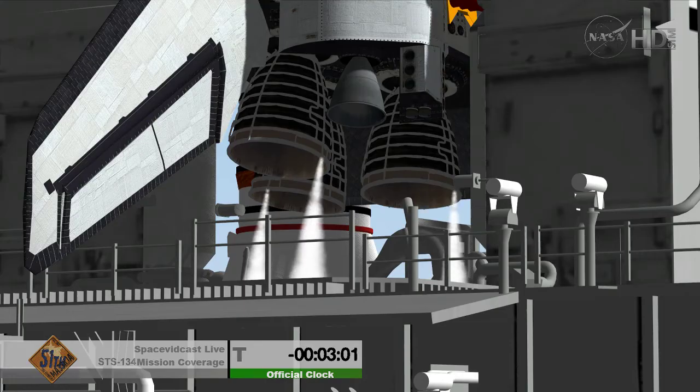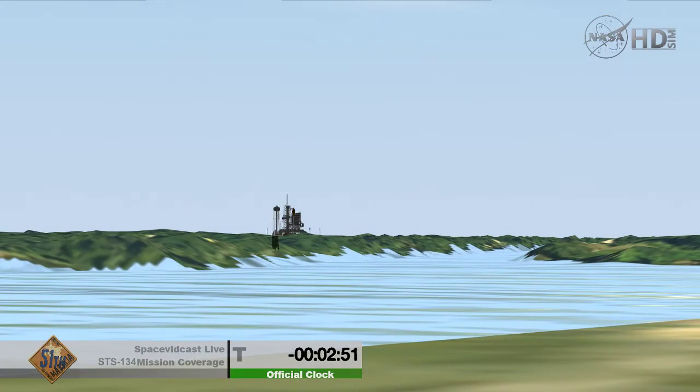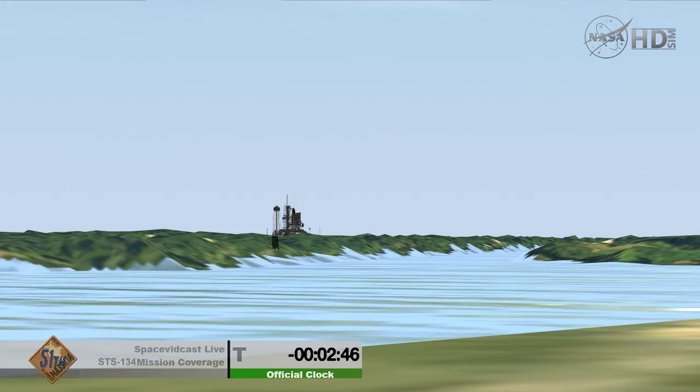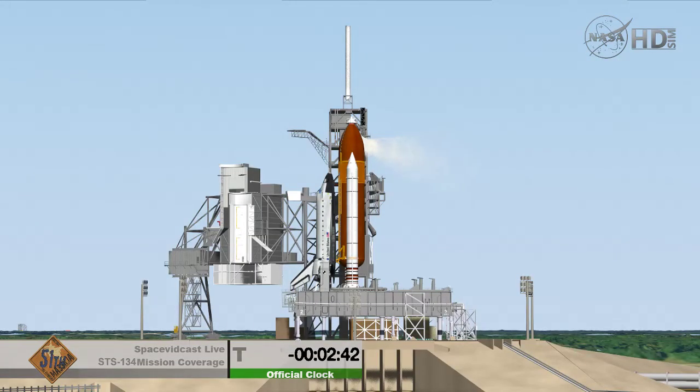Verifying that the main engines are now in the start position. Pressurizing the liquid oxygen tank — ET-LO2 pressurization confirmed. They'll be retracting the gaseous oxygen vent arm. DLT, OTC: clear caution and warning memory, verifying no unexpected errors.